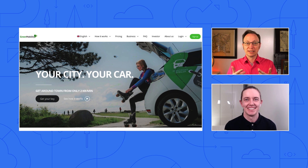So, Kevin, Green Mobility is a car sharing service? Yes, we run a car sharing platform in several European cities. We have hundreds of cars, and people use them for 1,000 trips every day. We have about 100 employees with headquarters in Copenhagen, and we are listed on the NASDAQ main market.